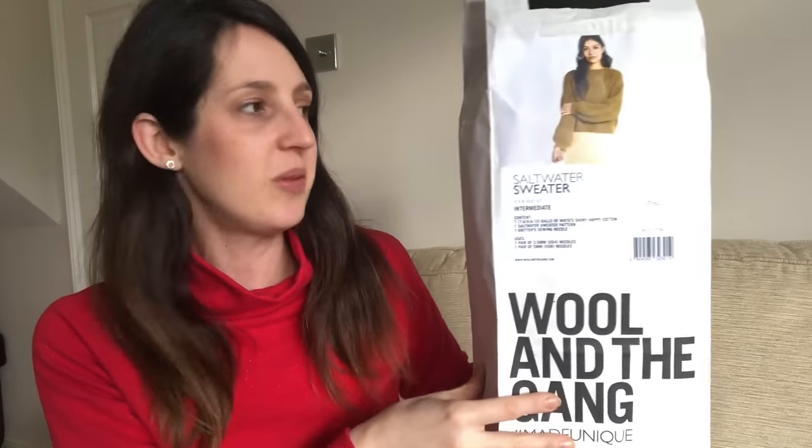It's quite a fine wool. The website said this takes 30 plus hours to knit, so it's going to be quite a meaty project, but I quite like the idea of getting stuck into that. I do like having some knitting on the go. So that's the Saltwater Sweater by Wool and the Gang — I'm really looking forward to giving it a go and I'll let you know how I get on.